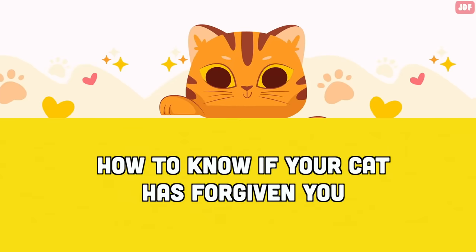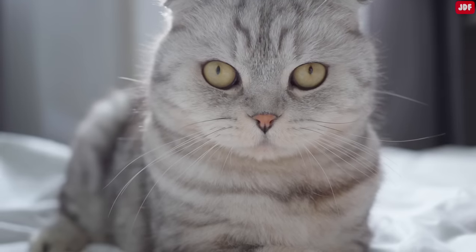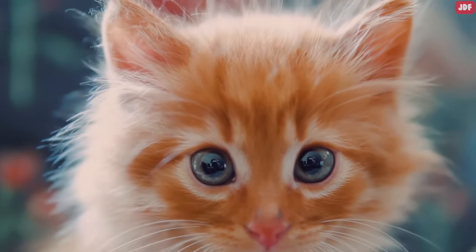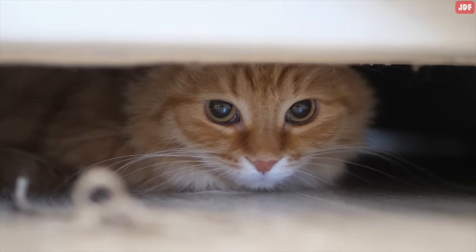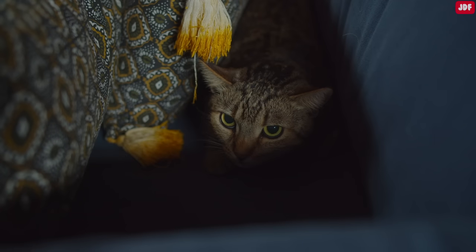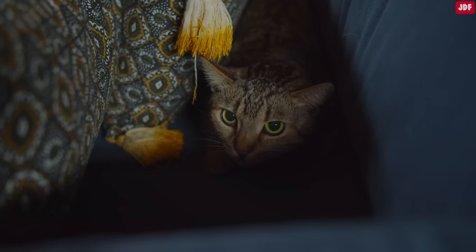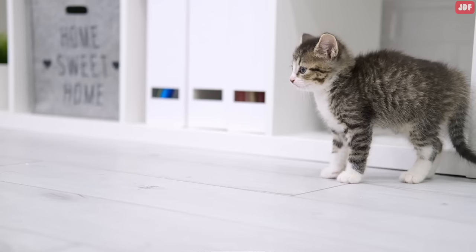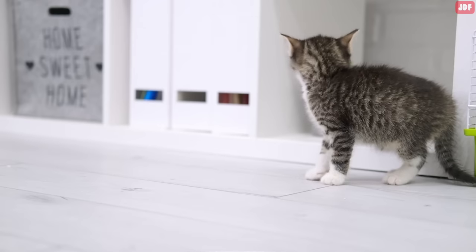How to know if your cat has forgiven you: If you're concerned that your cat may be holding a grudge against you, it's important to observe their behavior. If your cat keeps hiding from you or tries to avoid you after a negative experience, it may be an indication that they are still processing what happened and don't feel safe around you yet. Likewise, if your pet tucks its tail, holds it down, or flattens its ears when you are nearby, it could be a sign that they still lack trust in you.